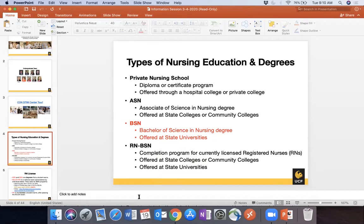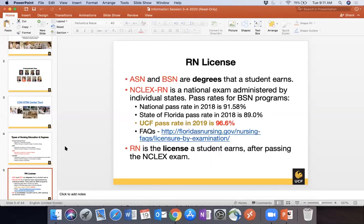The RN to BSN is for students who have an RN license — they went through an ASN program, took the NCLEX, became a registered nurse, and now want to come back and complete the BSN curriculum. The ASN and BSN are just degrees — your curriculum. You cannot become a registered nurse until you pass the NCLEX, which is the national exam administered in individual states. Florida's Board of Nursing receives a list of graduates' names, and they're given a test date. Should they pass, they become a registered nurse.